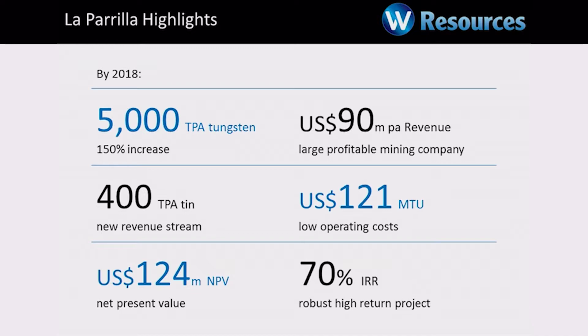A lot of you will have known the Drakelands Hemerdon project down near Plymouth — that was around about $200 million. There's a big tungsten project in Vietnam called Nui Fao — that was around $450 million. To put our project into production, we're looking at $16 million US dollars, which in today's terms is about €16 million. So we've got a low capital cost to get a low operating cost project into production, and we can do it quickly.